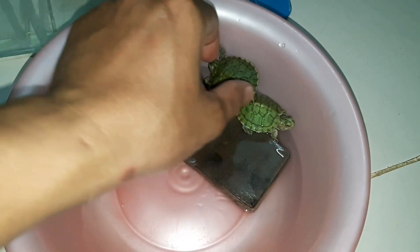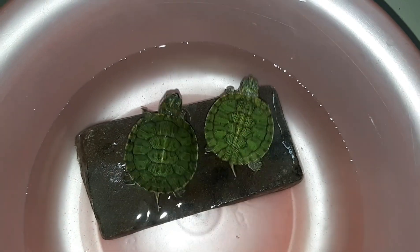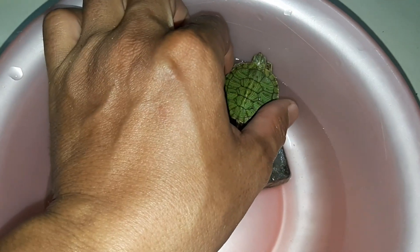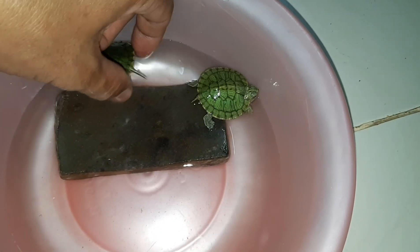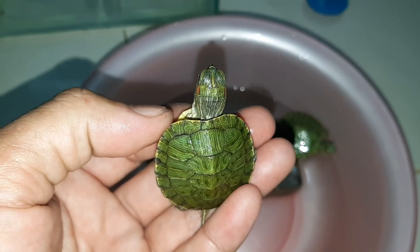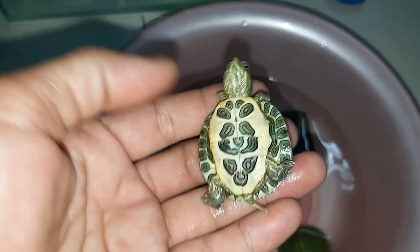Mình mới thấy chỗ bán có bán 1 cái loại rùa màu xanh, nên mình mua 2 con về nuôi kiểng chơi, rất là đẹp luôn, nó màu xanh nha. Mà 2 cái má nó, 2 bên có màu đỏ. Mình thì cũng không biết rùa này giống rùa gì luôn, hỏi cô bán thì cô nói là rùa tai đỏ. Quý vị và các bạn nào biết tên chính xác thì để lại bình luận cho mình biết. Nhìn rất là đẹp luôn, màu xanh, 2 bên có dính 1 chút màu đỏ. Ở dưới thì có hoa văn rất đẹp luôn, 2 con này còn nhỏ nên mình sẽ nuôi tạm trong cái thau này.